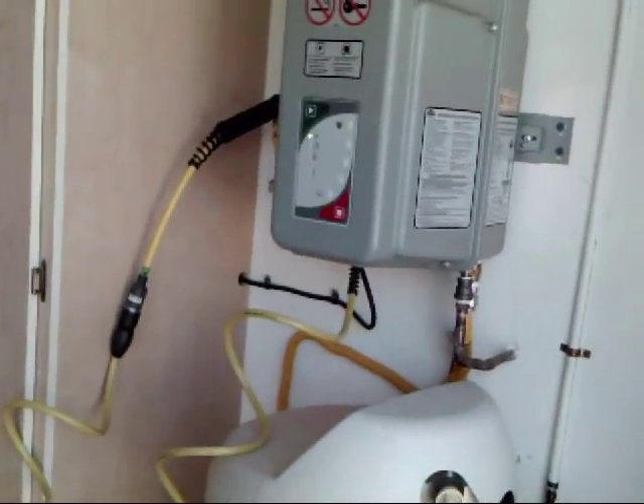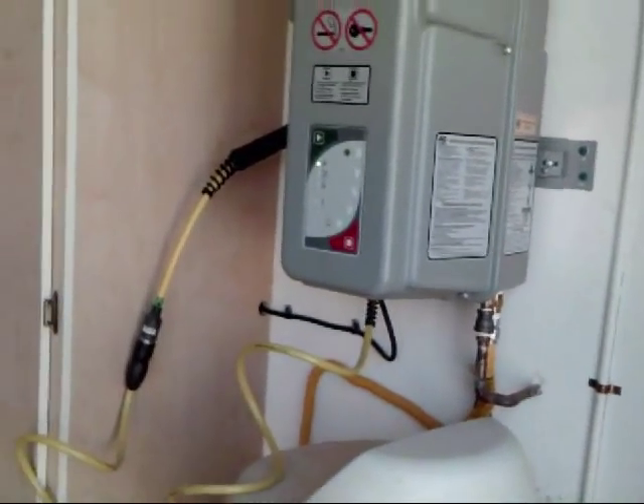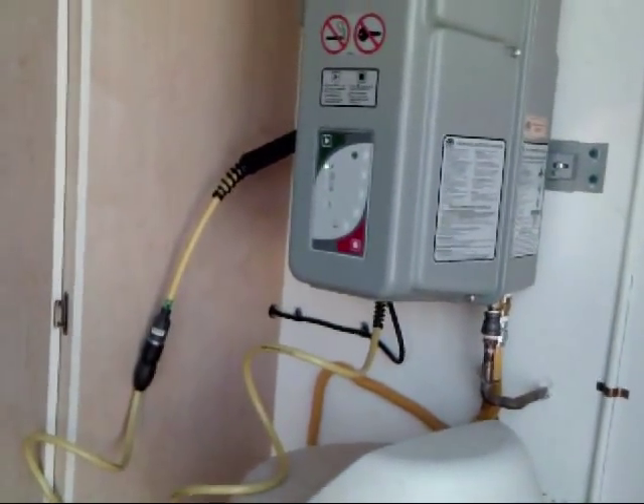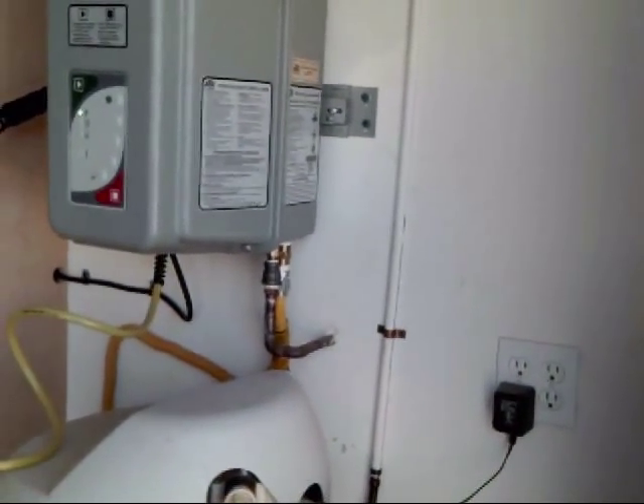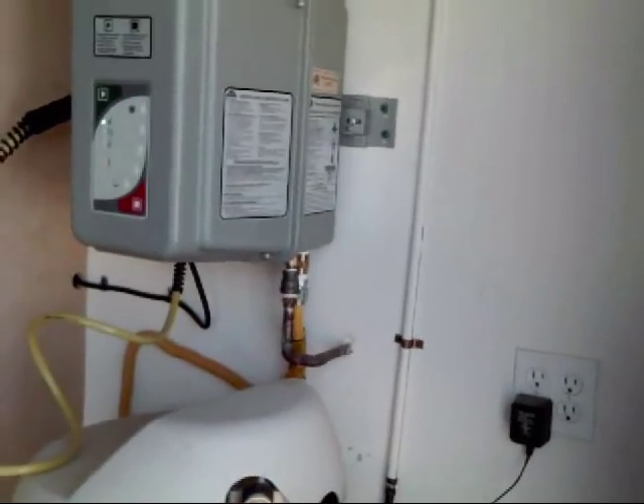We've got the gas line. We've got power coming to it — it's 220 volts, 15 amp. And we also have a release line that goes through the wall and outside in case it ever over-pressurizes.